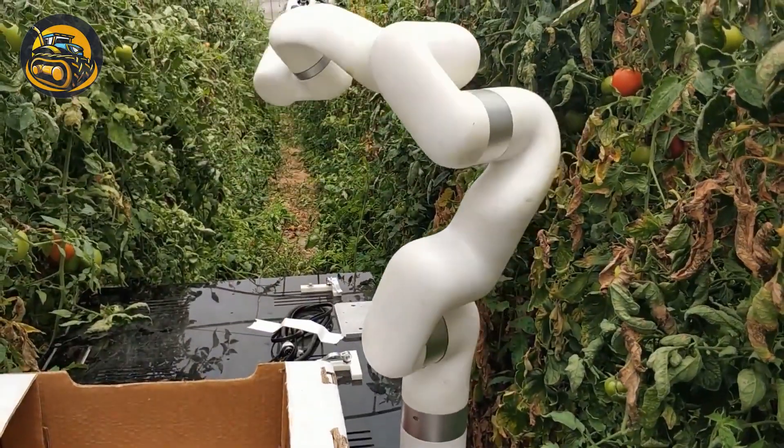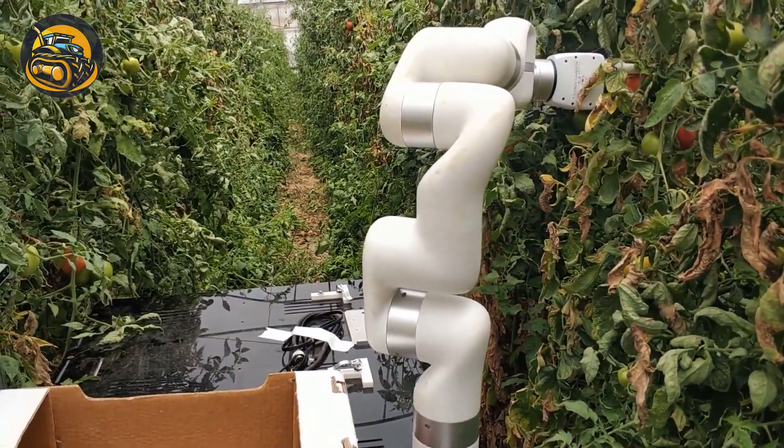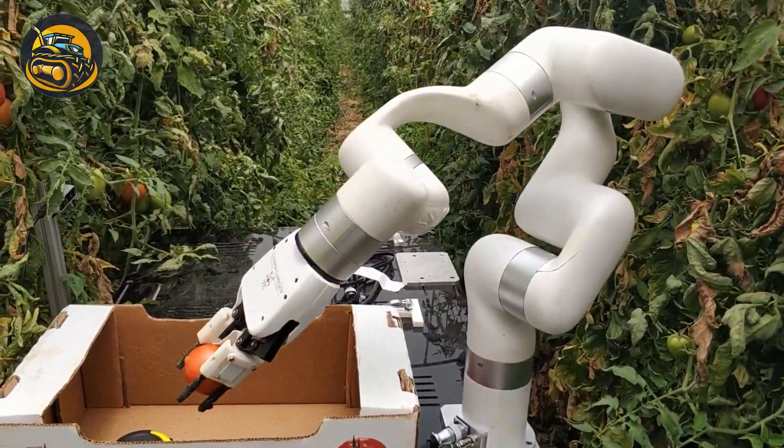This robot has improved tomato detection that ensures high grip precision when it is working.